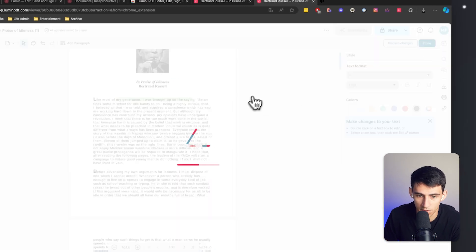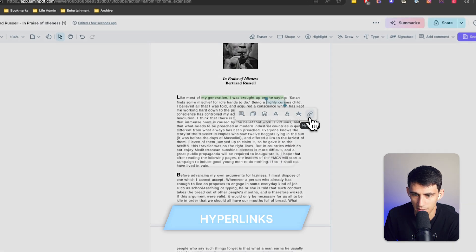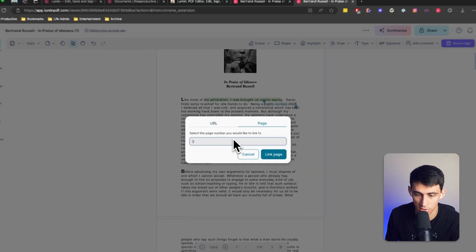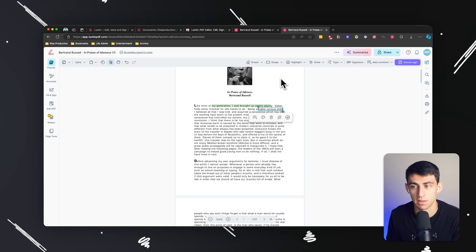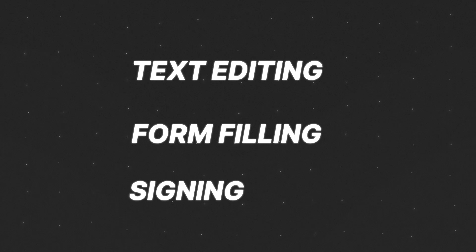When you press 'Done,' you'll see the change takes effect — going from 'highly virtuous' to 'highly curious.' You can also add hyperlinks and a myriad of other options, including hyperlinking to other page numbers. If you click on a hyperlink when viewing the document, it sends you to that linked page. You can do things like text editing, form filling, and signing.